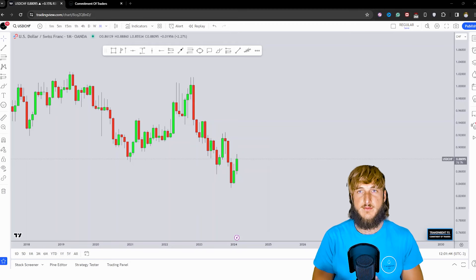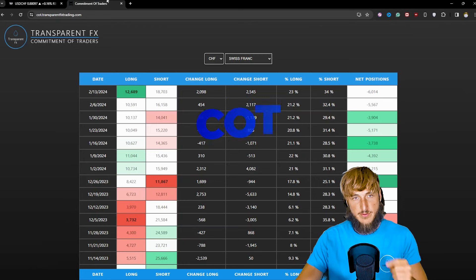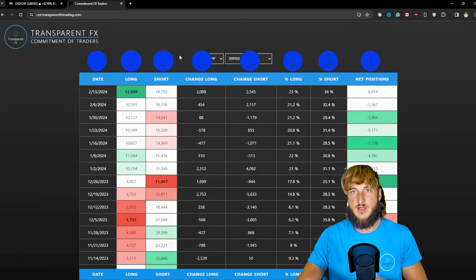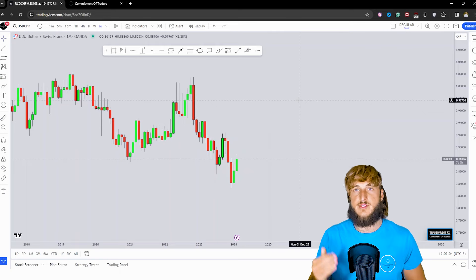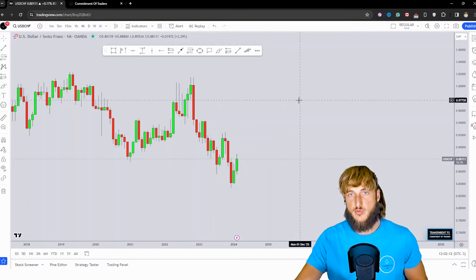To keep the video as educational as possible, first I will be covering the technical aspect for this market. Then we will be moving to the order flow by looking at the Commitment of Traders — that's COT data — essentially what hedge funds and the big players in the market are doing and how they're moving their orders. By the end of the video, by using a combination of these two different types of analysis, we will try to understand where we have the highest probabilities for the next potential move for this pair.